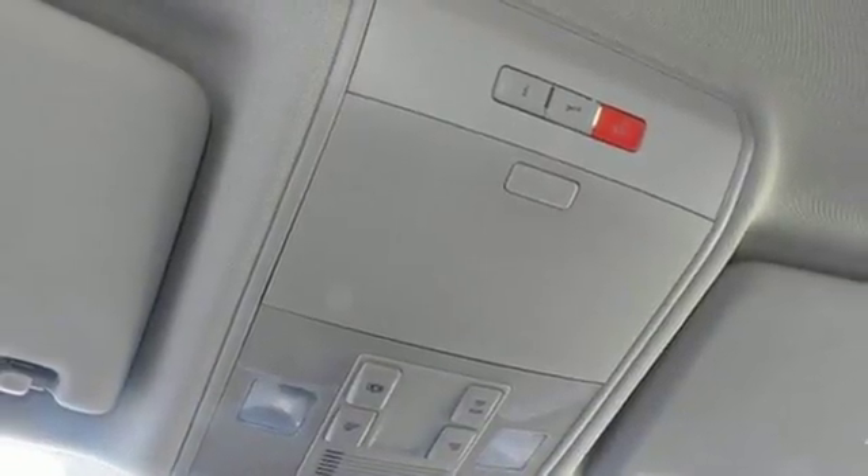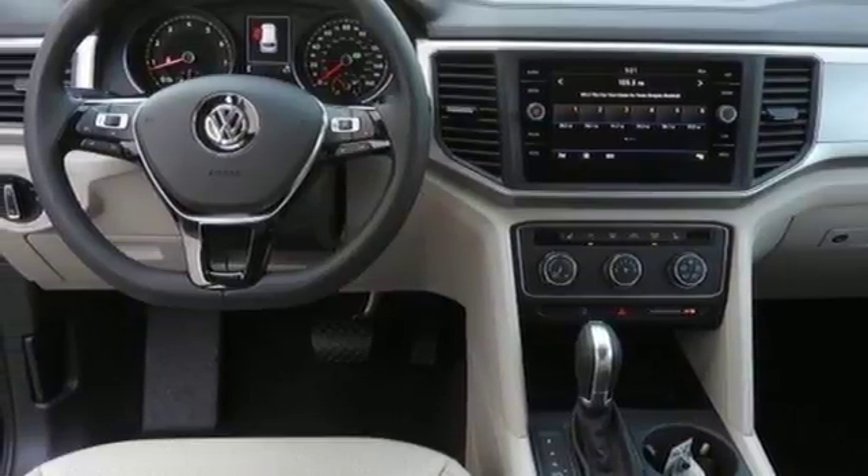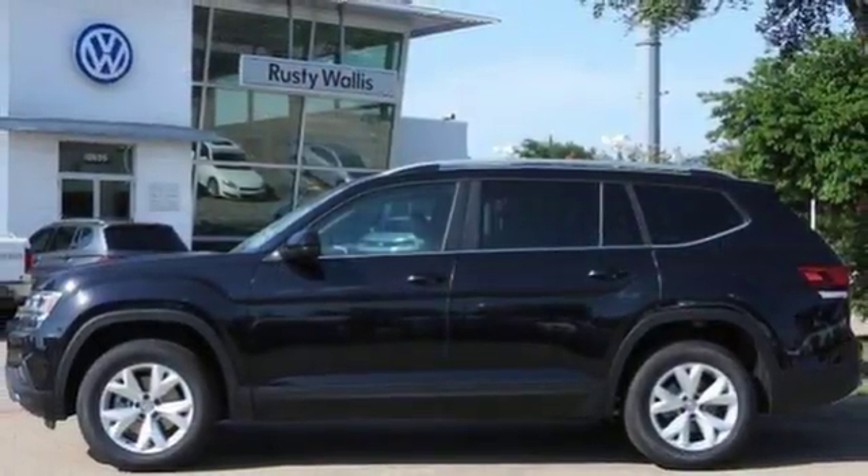Aluminum wheels, VW Carnet App Connect, and power heated mirrors. Volkswagen, where safety and performance come standard. Driving is believing.